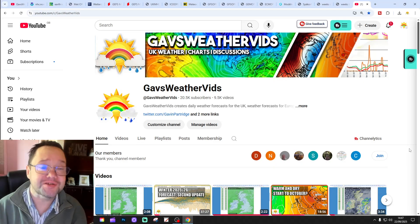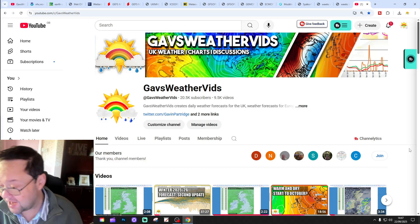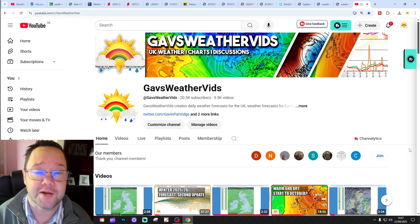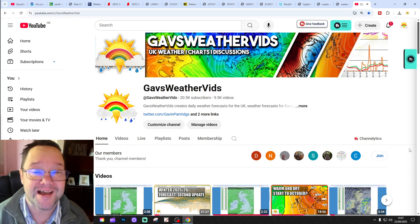Hello everyone, thanks for tuning into today's second video. We're going to have a look at the weather for the next 10 to 14 days. Day 10 will take us to the 1st of October and we'll be able to stand out beyond that with the GFS and ECM ensembles, which are running to around a couple of weeks. We'll have a look at CFS V2 at the end of the video.